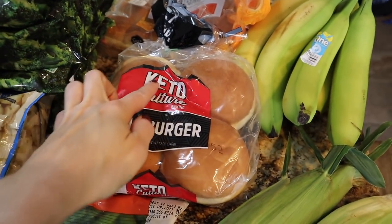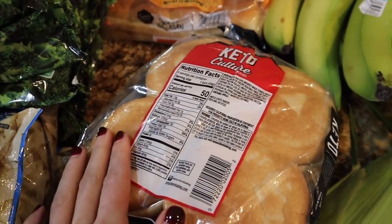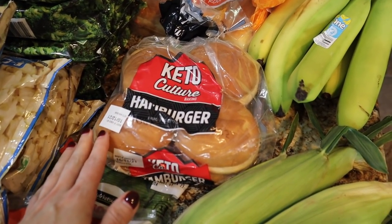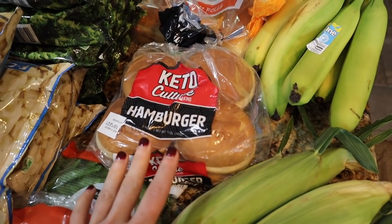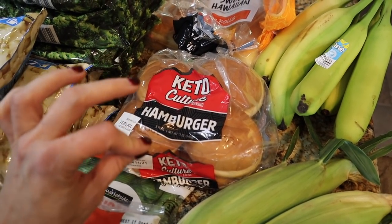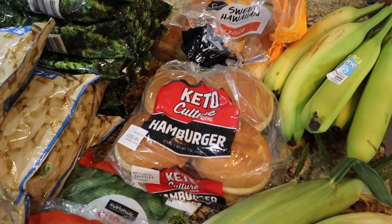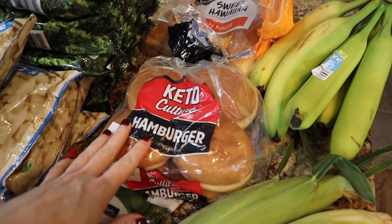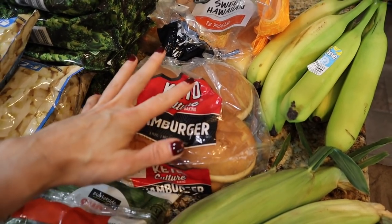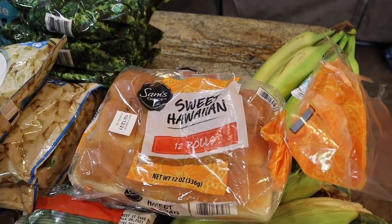I grabbed bananas for myself and for Waylon. I got some keto culture hamburger buns — they're roughly zero net carb, 6g of protein, 50 calories for one bun. They aren't the cleanest but they're not horrible for dirty keto or a low-carb cut. However, they went up in price — used to be four dollars and some change, now they're over five dollars. They've also been out of stock for over a month since Hurricane Ida, so I grabbed one for the freezer.